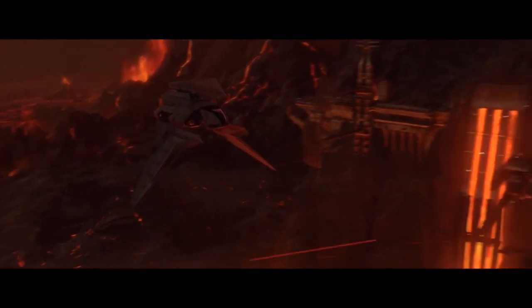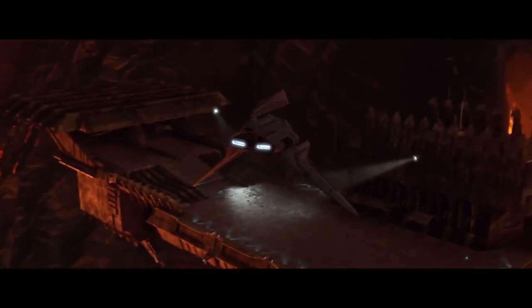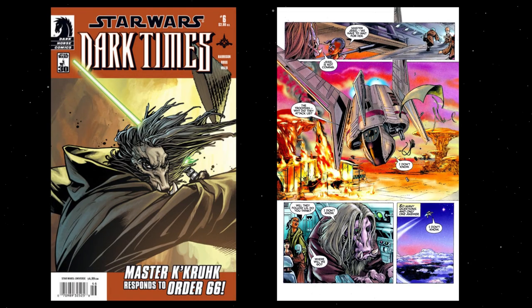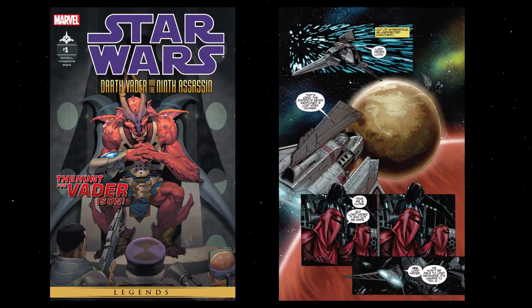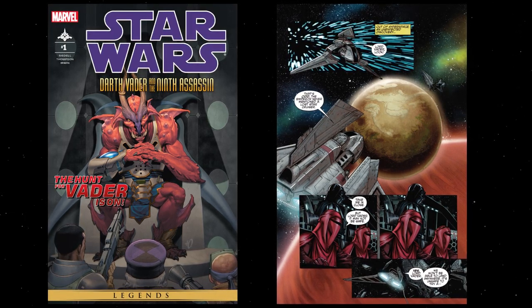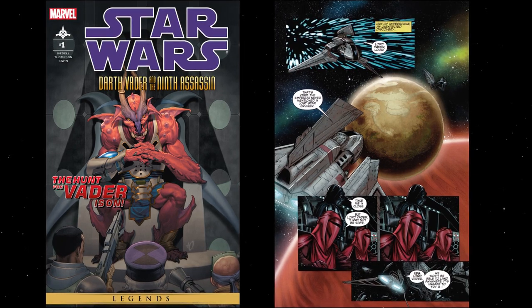The Theta makes its most notable appearance in the movie Revenge of the Sith, when the Emperor travels to Mustafar to save Darth Vader. The ship also appears in several different comic books, such as the Dark Times series, where one is commandeered by Jedi Master Kukruk after Order 66, and in Darth Vader and the Ninth Assassin, when Darth Vader travels with two Royal Guards to root out the beings behind a failed assassination attempt on the Emperor.